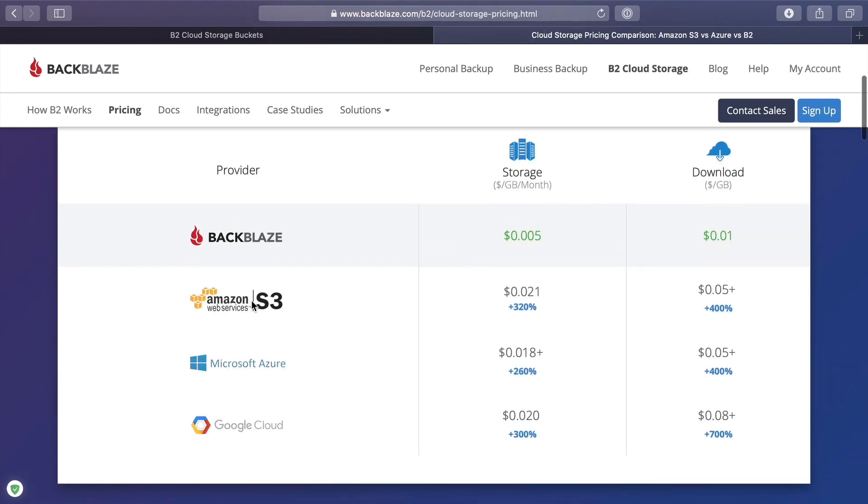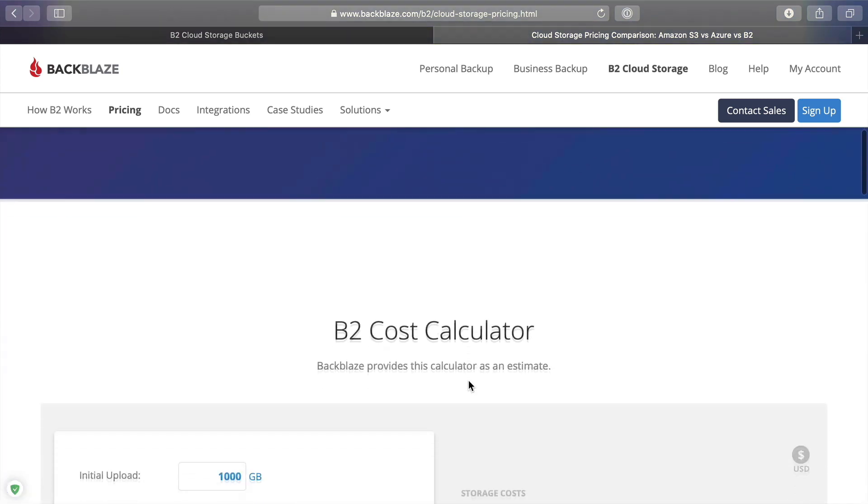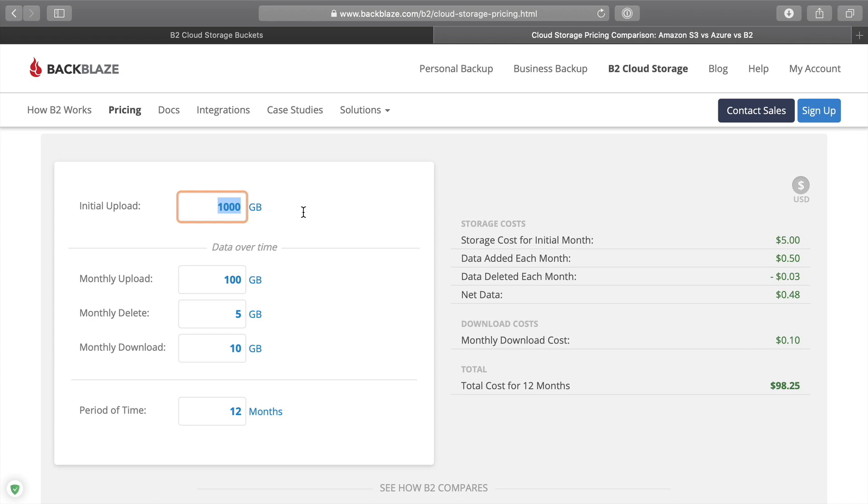Part of why I switched was price. Here's the pricing breakdown: compared to Amazon S3 or even Google Cloud, Backblaze B2 is actually over 300% cheaper. For most of us who are storing maybe some photos or a large collection of documents — probably only around 100 gigabytes — and uploading maybe around three gigabytes per month, you would see over the course of an entire year you'd be spending $6.42. These pricing tiers can change over time, but in terms of the amount of storage you get and what you're paying for it, it's literally the most affordable and reliable option I've found.